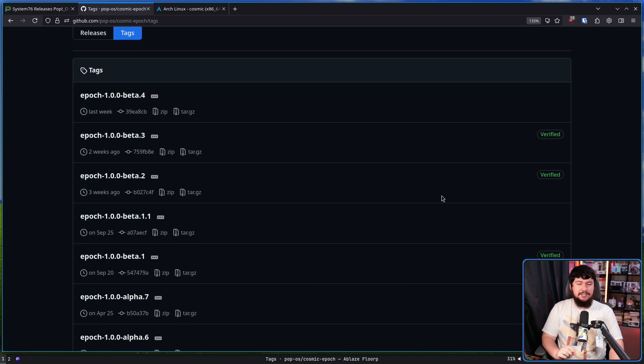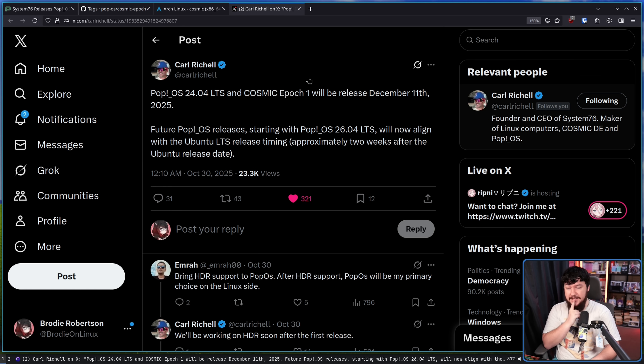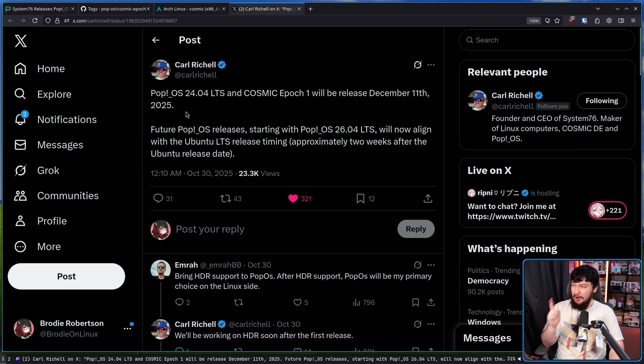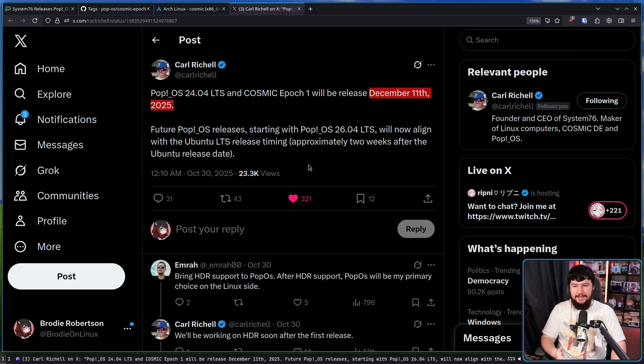We now know when Cosmic Stable is going to be released — air quotes intended, since Carl has provided dates before that weren't hit. But this is also a date for PopOS, so hopefully this one is met. PopOS 24.04 LTS and Cosmic Epoch 1 will be released December 11th, 2025. That is not an RC version, not an early release — that is the stable version. Epoch in this context just means a collection of software; it's just what they're calling their release versions.